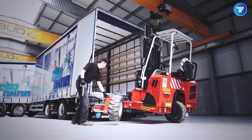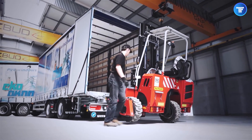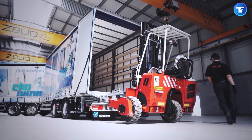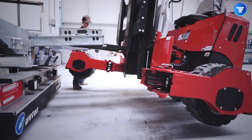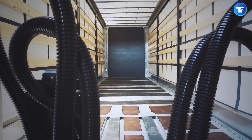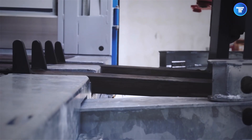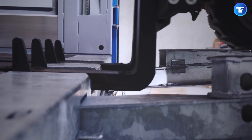Designed with precision engineering, the forklift smoothly deploys from the trailer's undercarriage, ensuring quick and effortless material handling. It's the ultimate tool for independent operators and fleet owners looking to boost efficiency, reduce operational costs, and maintain total control over their logistics.